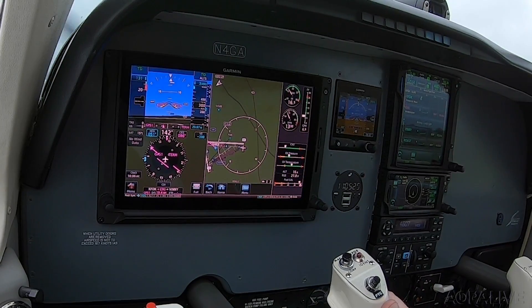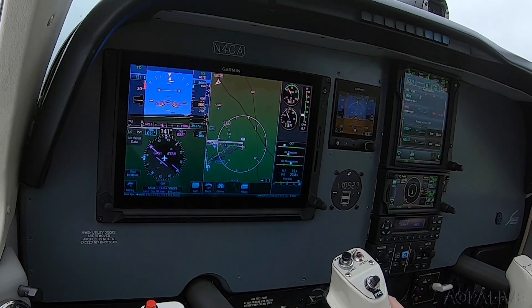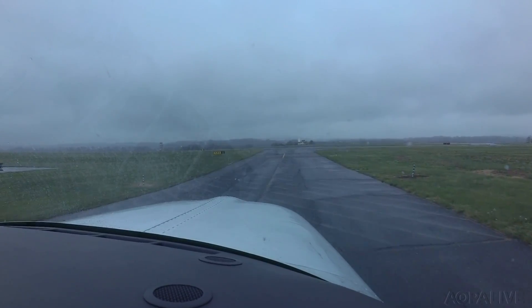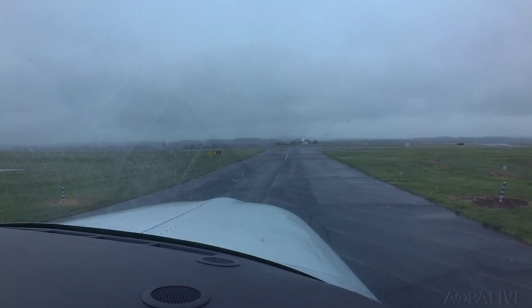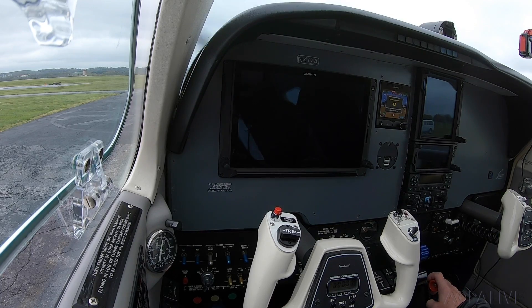You can see how this Garmin panel really transforms the utility and the experience of flying this Bonanza. This airplane is going to be used for AOPA business and will appear at AOPA events around the country, so come take a close look when you're in the neighborhood. Dave Hershman, AOPA Live.